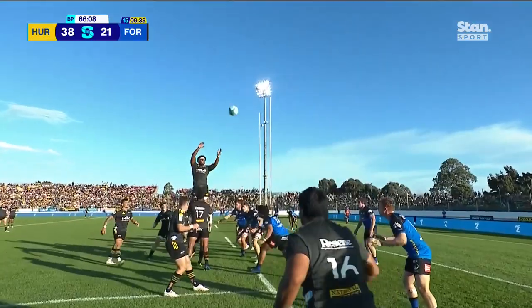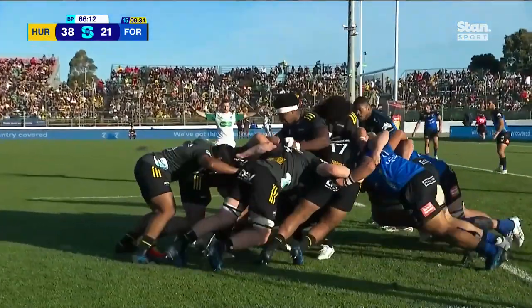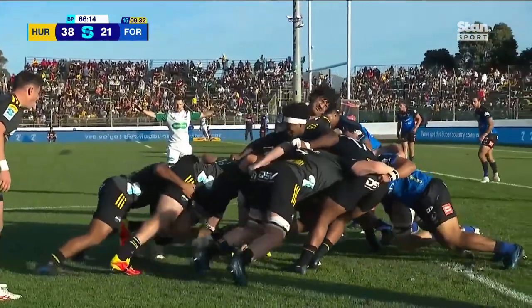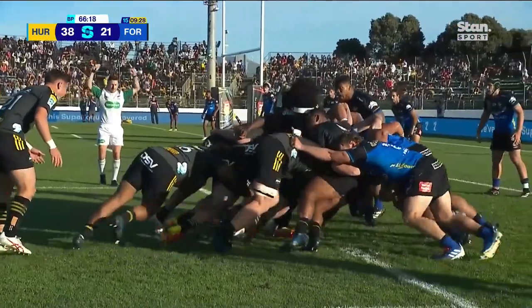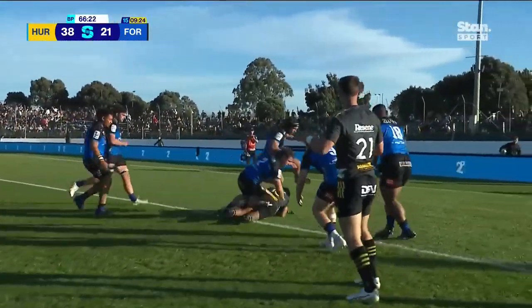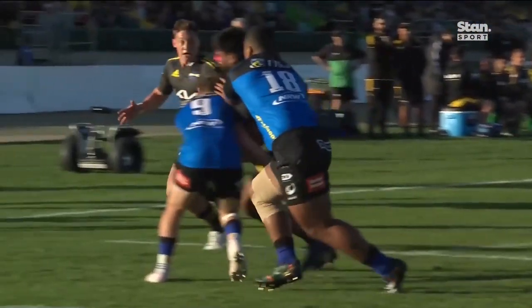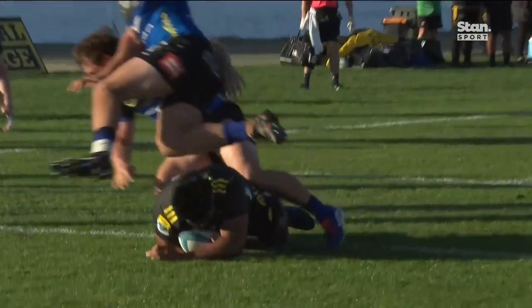Oh yeah, he's a dangerous player. And Coles taken out by Lakai — holding. Hurricanes with a little bit of momentum. Here he goes and he spins and scores — sort of a nice dummy, and picks up another try.